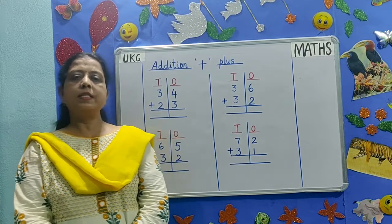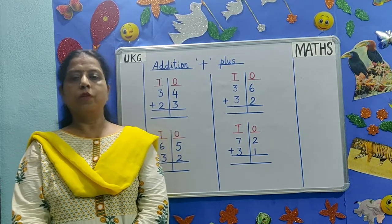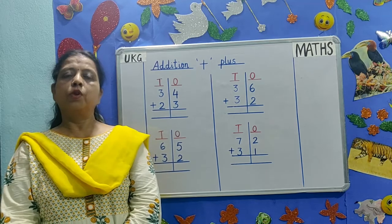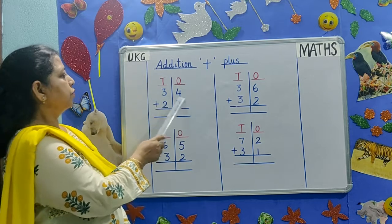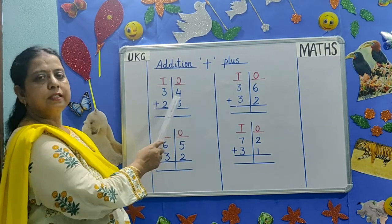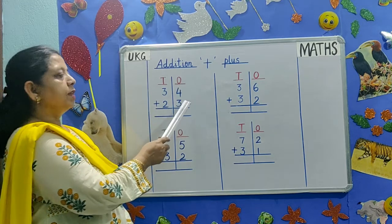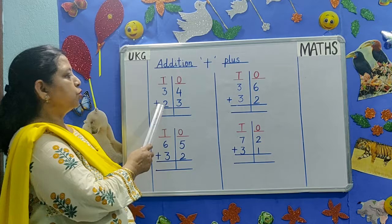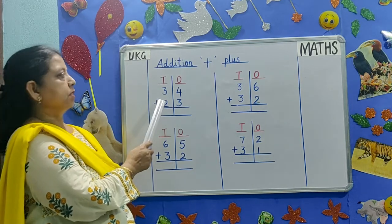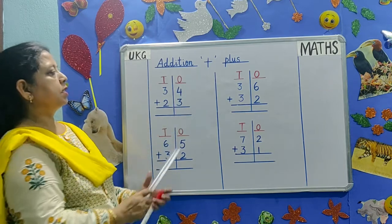Children, please keep a rough page ready so you can do your rough work for the sums on the board. Let's do our first addition on the board: 34 plus 23. 4 and 3 are in the 1's place. 3 and 2 are in the 10's place. First we will add 4 plus 3.